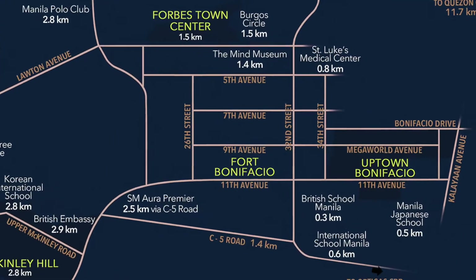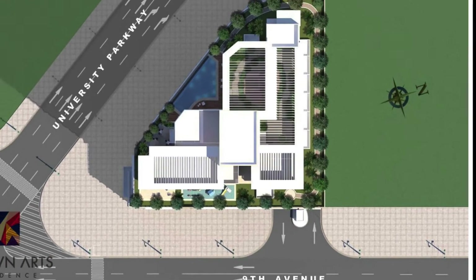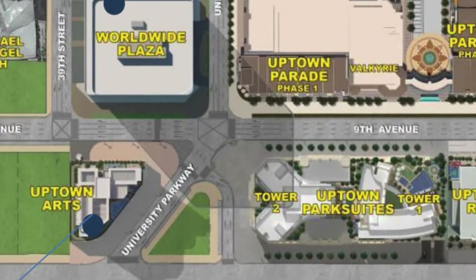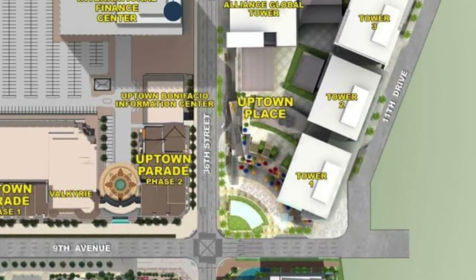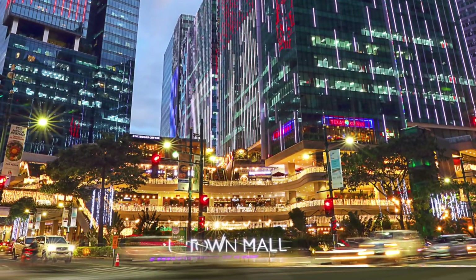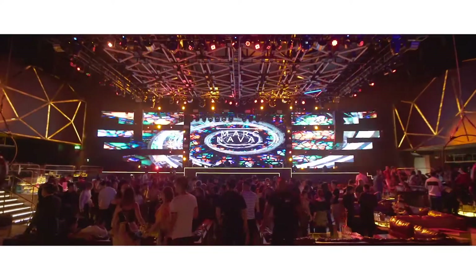Uptown Arts Residence is located in Uptown Bonifacio. To be exact, it's on 9th Avenue, Corner University Parkway, Uptown Bonifacio, Taguig City. Uptown Bonifacio is of course home to one of the more popular malls in the Philippines called Uptown Mall. It's also close to Uptown Parade, which could be the nightlife capital of Metro Manila.